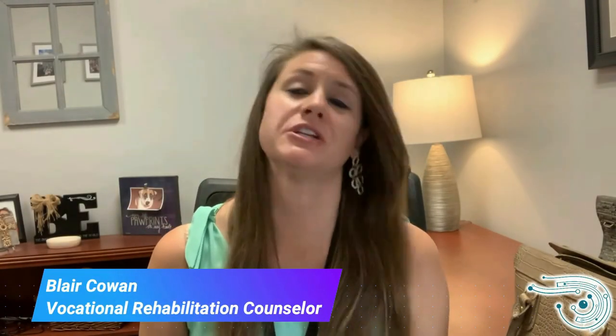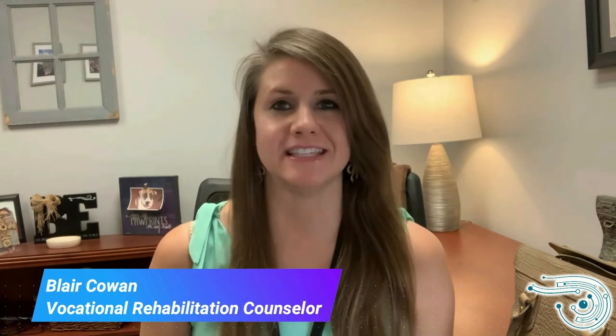Good afternoon, everyone. My name is Blair Cowan, and I'm going to be introducing our next speaker for today. His name is Michael Papp, and he is the Program Manager for the Rehabilitation Engineering and Assistive Technology Program for Alabama Department of Rehabilitation Services. He's going to be doing a session today on Amazon products and their accessibility features. Enjoy the session.